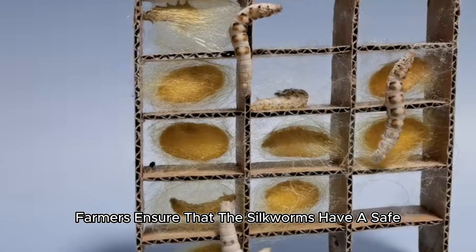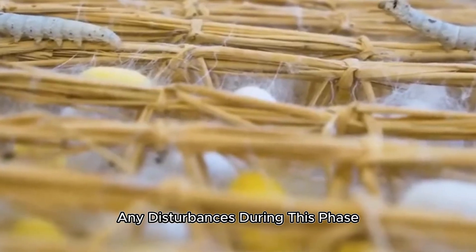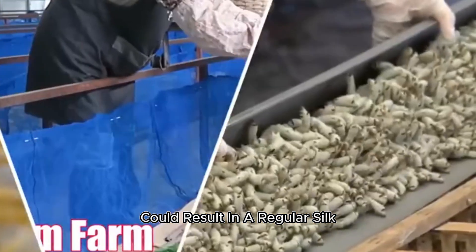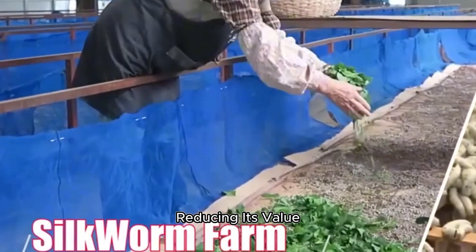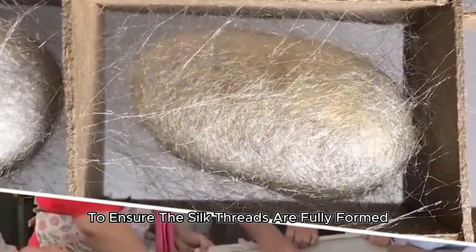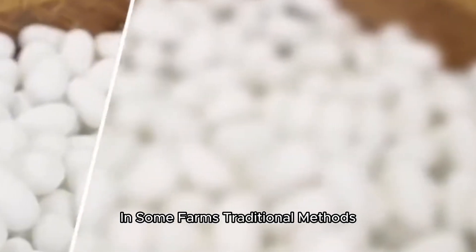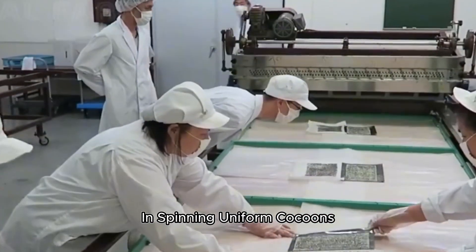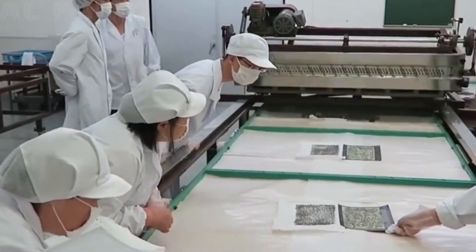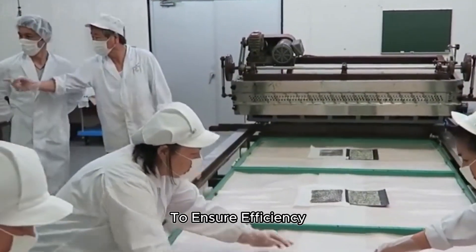Farmers ensure that the silkworms have a safe, quiet environment for spinning. Any disturbances during this phase could result in irregular silk, reducing its value. The cocoons are left untouched for about a week to ensure the silk threads are fully formed. In some farms, traditional methods are still used to guide the silkworms in spinning uniform cocoons, while larger farms may use automated spinning trays to ensure efficiency.